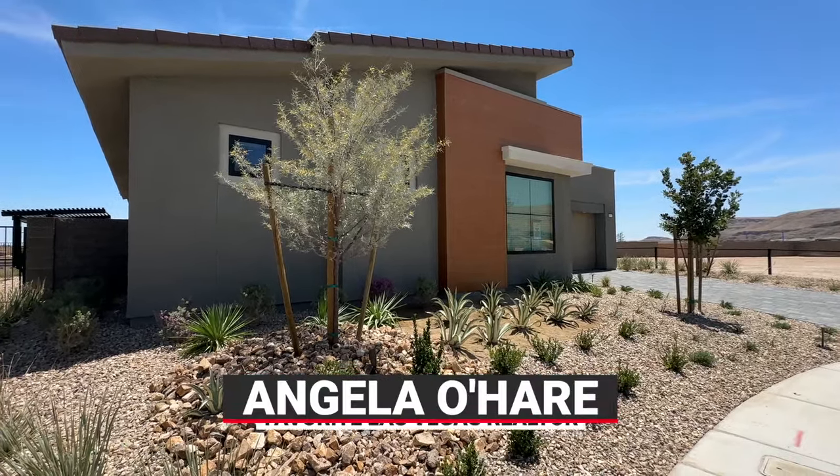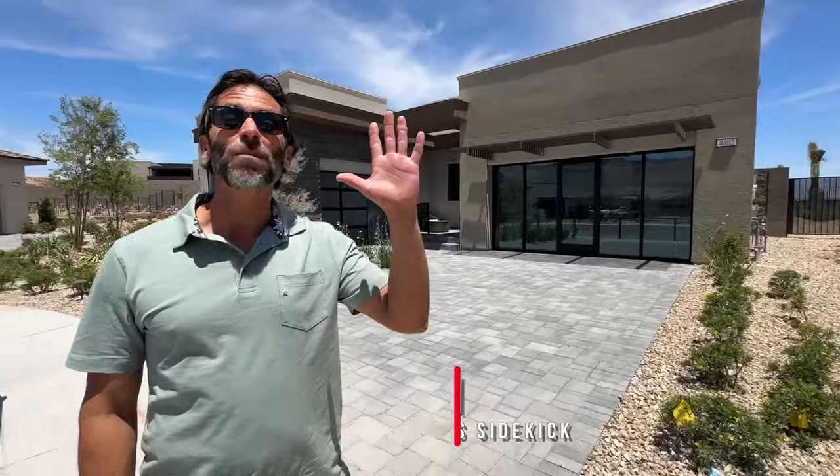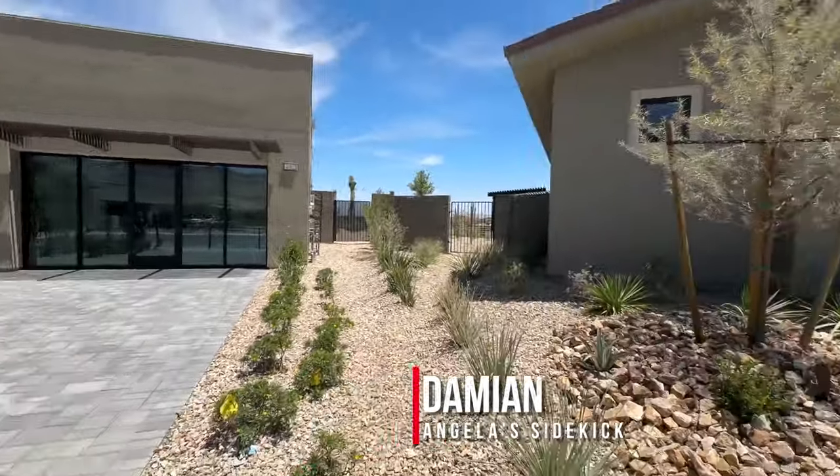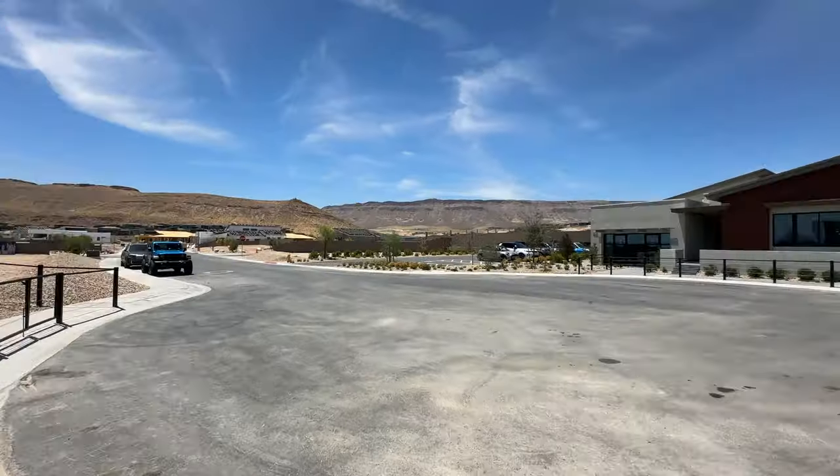Why hello everyone, Angela O'Hare here, your favorite Las Vegas realtor. And Damien, Angela's sidekick. And today we're over here at a brand new village called Ascension, Incline by Pulte Homes.